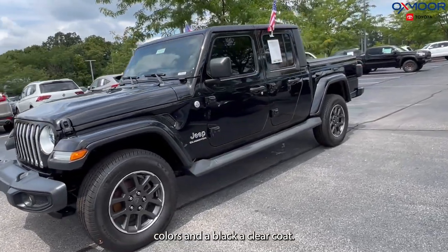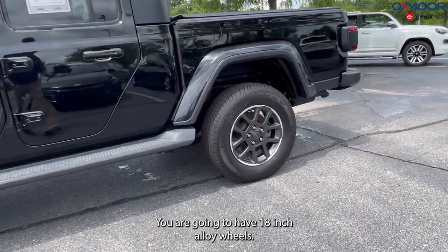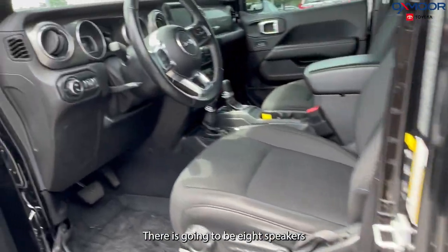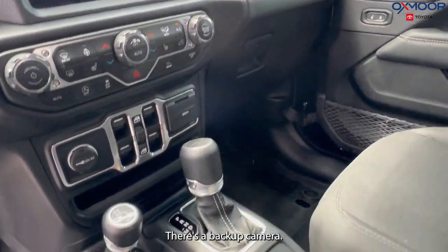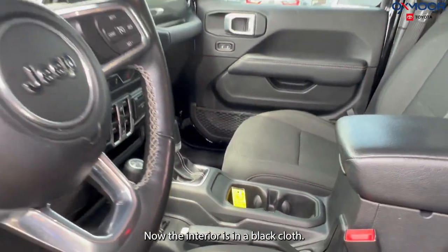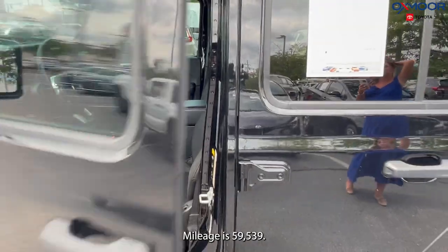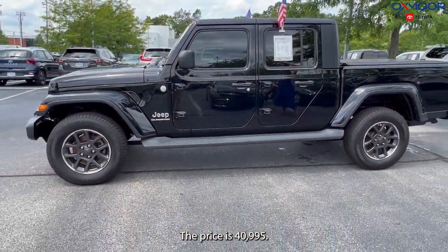Our last vehicle is a 2020 Jeep Gladiator Overland. The exterior color is in a Black Clear Coat. You are going to have 18-inch alloy wheels, there are eight speakers, you're going to have the Uconnect 4 with a seven-inch display, and there's a backup camera. The interior is in a black cloth. Mileage is 59,539 and the price is $40,995.